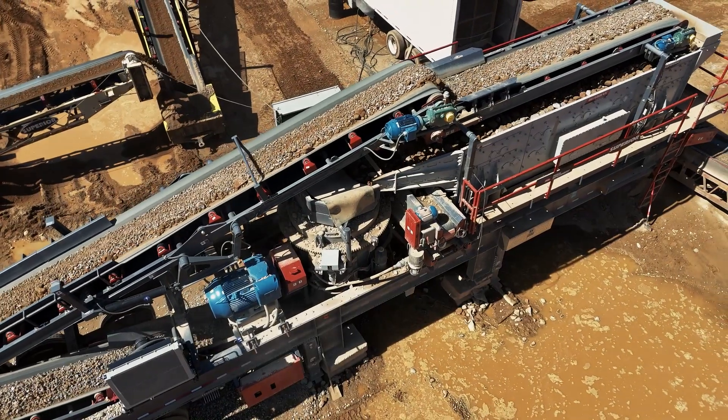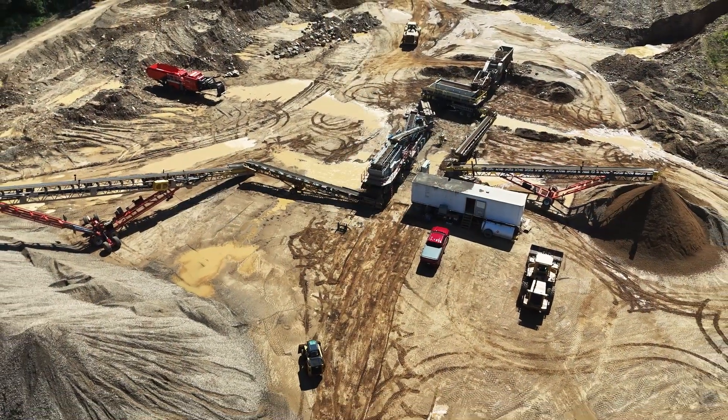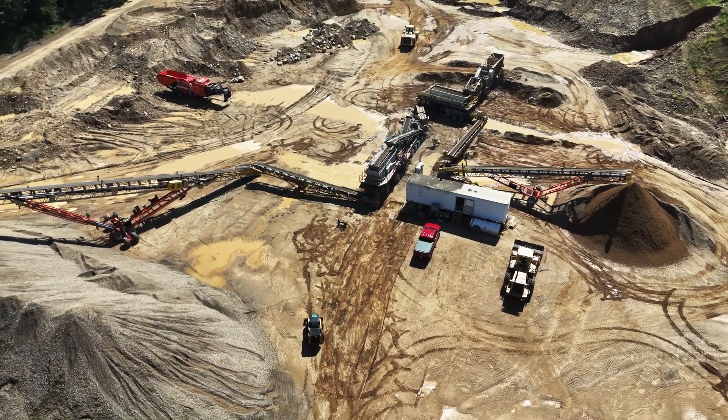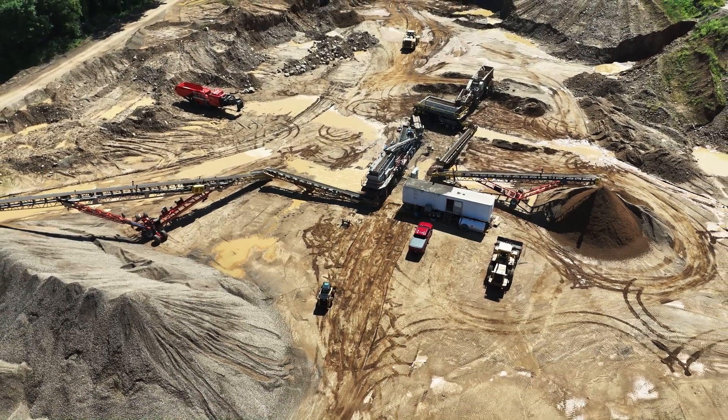Everything oversized from that goes to the P300 plant, and from there it's diverted out, crushed again, and sent to the 21AA. We're running anywhere from 500 to 550 tons an hour.